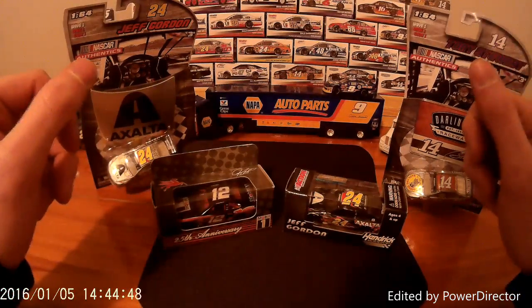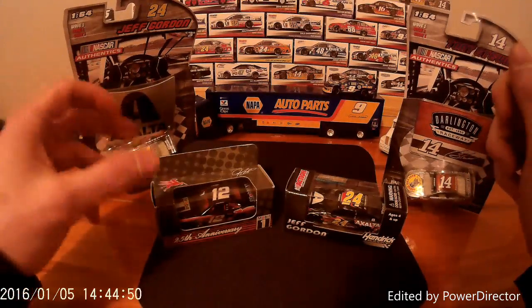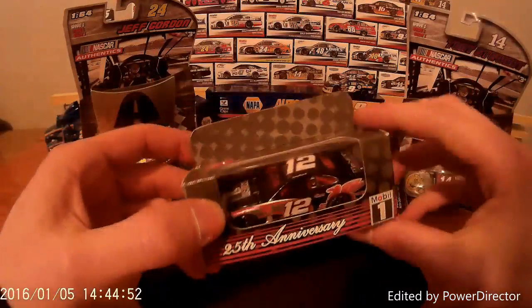Alright, let's crack one of these open. Let's see which one I want to go first. I will go ahead and go with this one since it's the oldest — I will look at this one first.